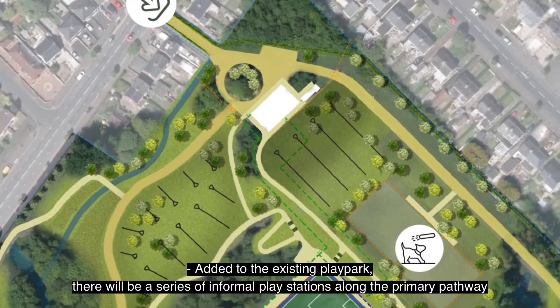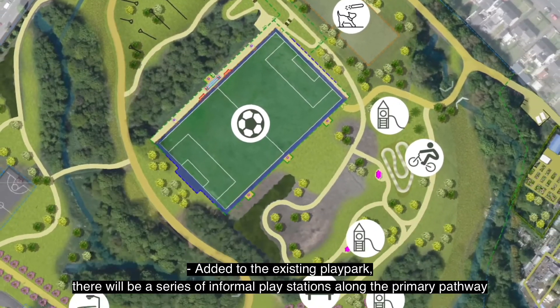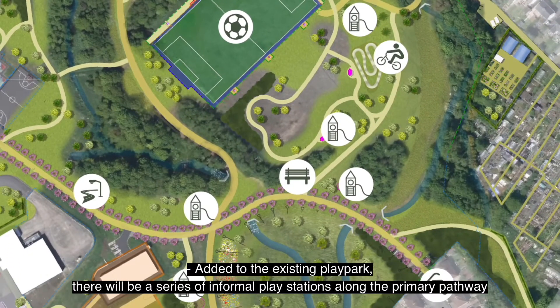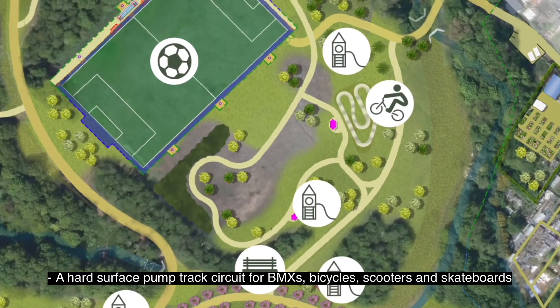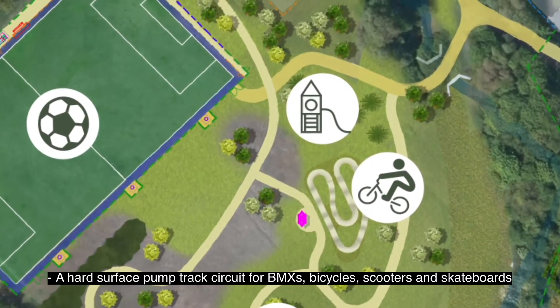Added to the existing play park will be a series of informal playstations along the primary pathway focusing on natural, sensory, storytelling, water, woodland and acoustic play. A hard surface pump track circuit for BMXs, bicycles, scooters and skateboards.